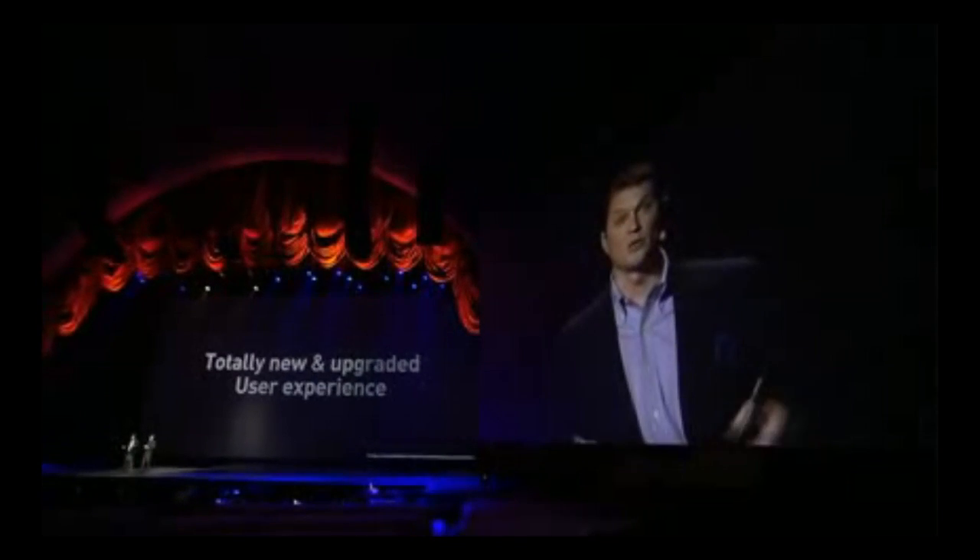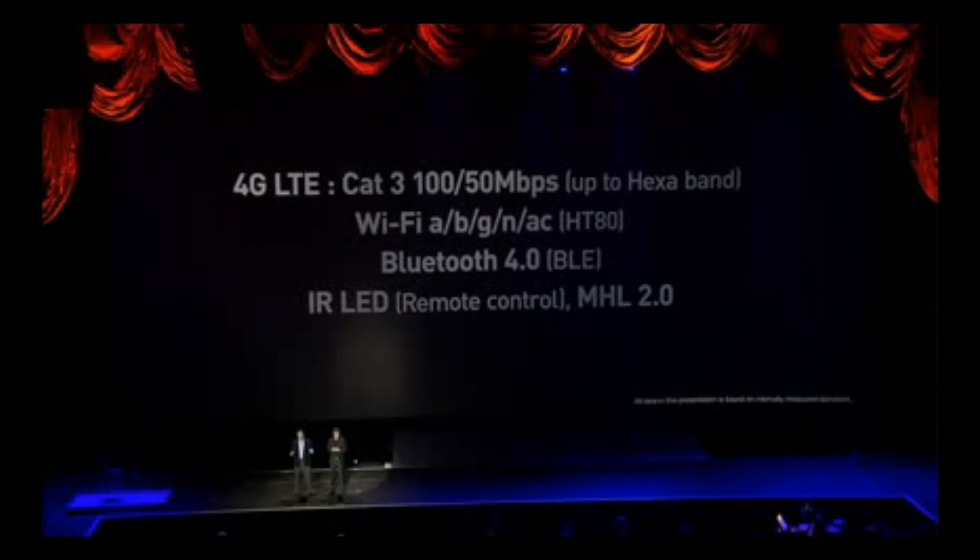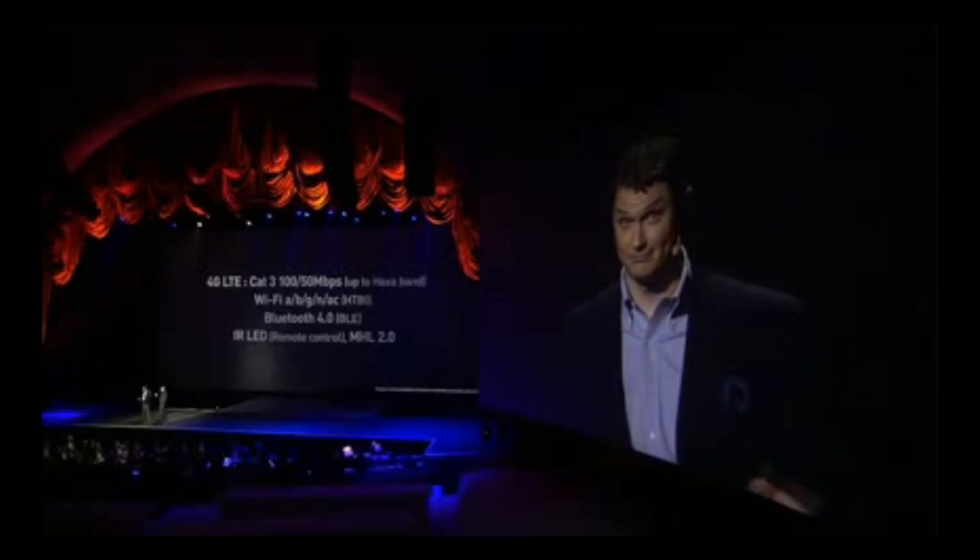But let's not forget what's under the hood, starting with connectivity and the fact that this is set to go out as a 4G LTE device. To be clear, that's Category 3 — 100 Mbps downlink and 50 Mbps uplink, up to hexaband. What that means is the Galaxy S4 will support downloads at 100 megabits per second and uploads at 50 megabits per second.